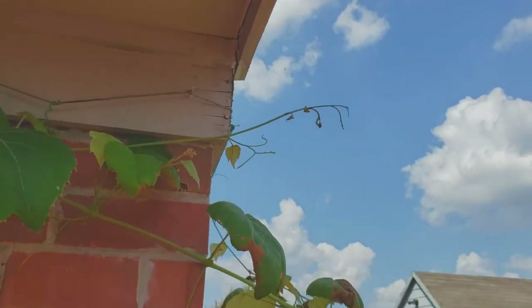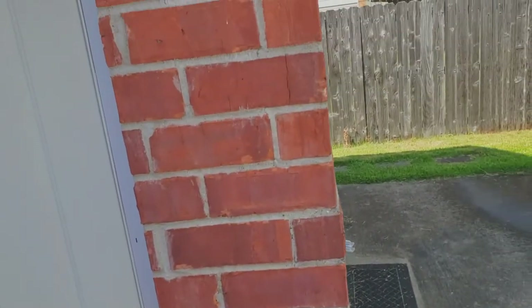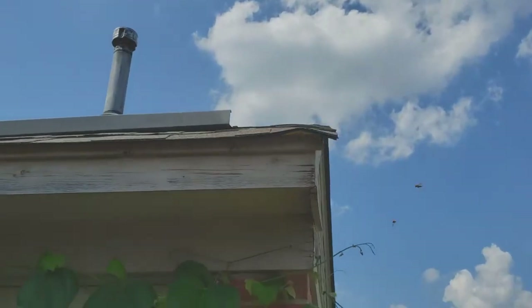Come on, go, go, go! There we go. There we go. I at least got the crack filled.